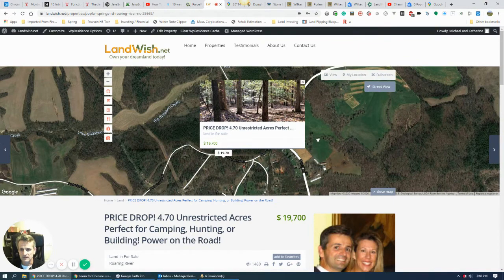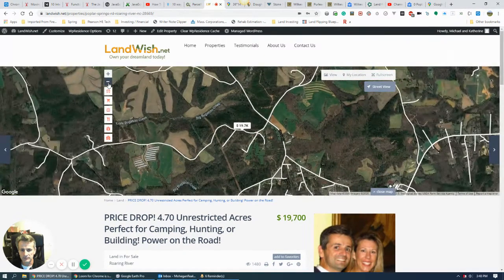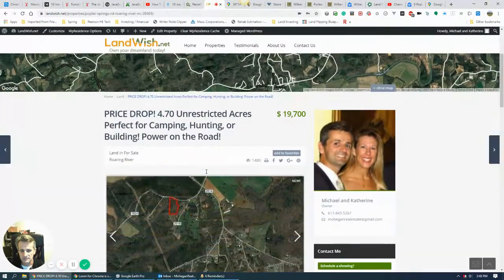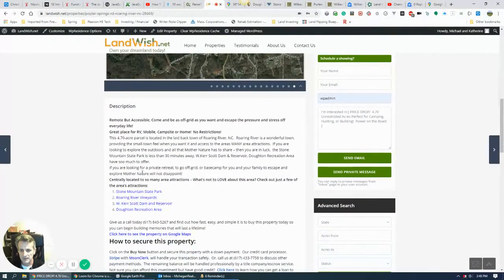The property can be found on our website at LandWish.net. There's a map view that shows you where the location is — you can zoom in and out and it'll show you some basic information. If you scroll down, we've got a bunch of pictures, a description of the property, and some links to points of interest in the area.